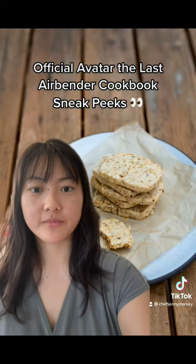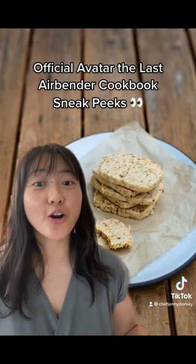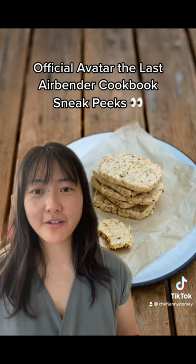First up, cabbage cookies. I know they don't look like much, but these are so good. The secret is really caramelizing your green cabbage so all its sugars come out and you get this cookie that's both sweet and savory.